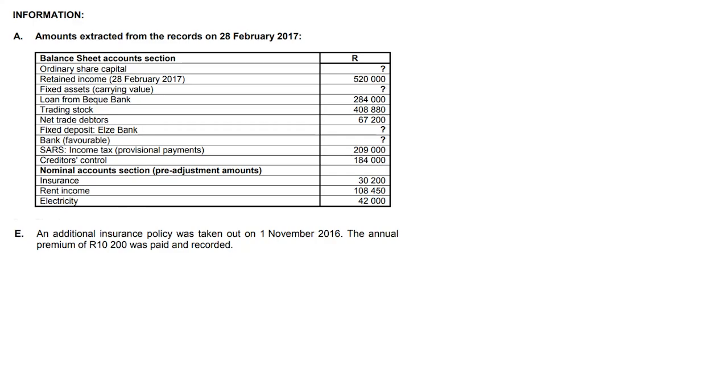An additional insurance policy was taken out on the 1st of November 2016. The additional premium of $10,200 was paid and recorded.